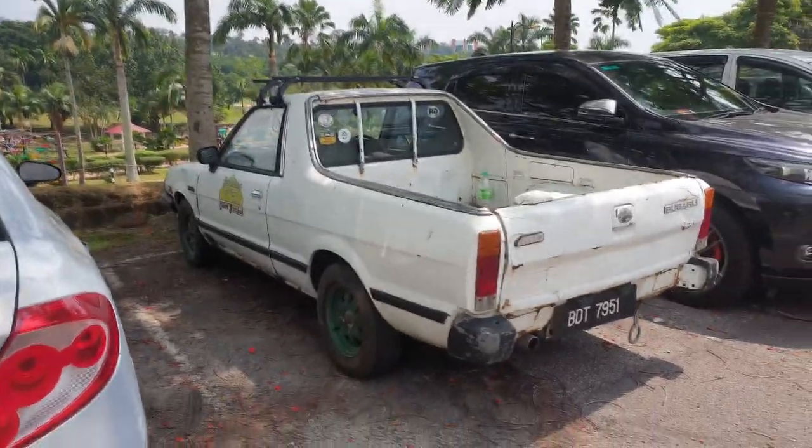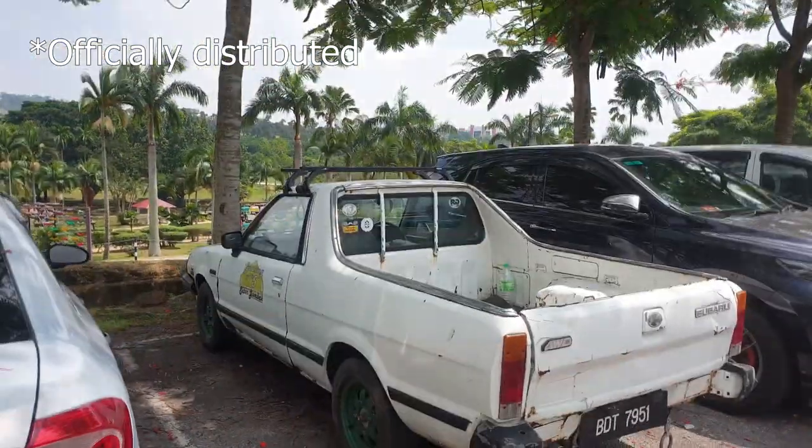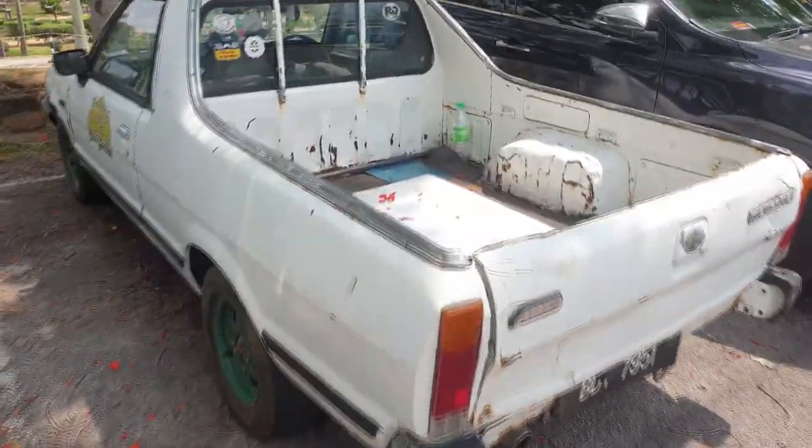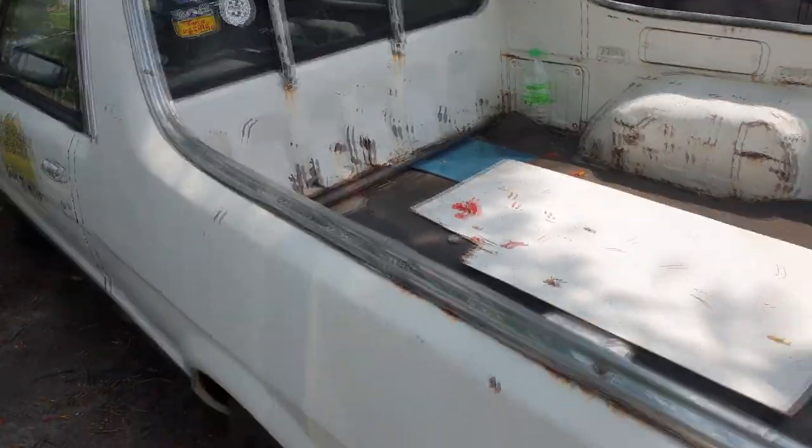The BRATs available in Malaysia were imported - they didn't bring them in new. They don't have jump seats at the back since we don't have any chicken tax laws here, so we have more ample space at the back.